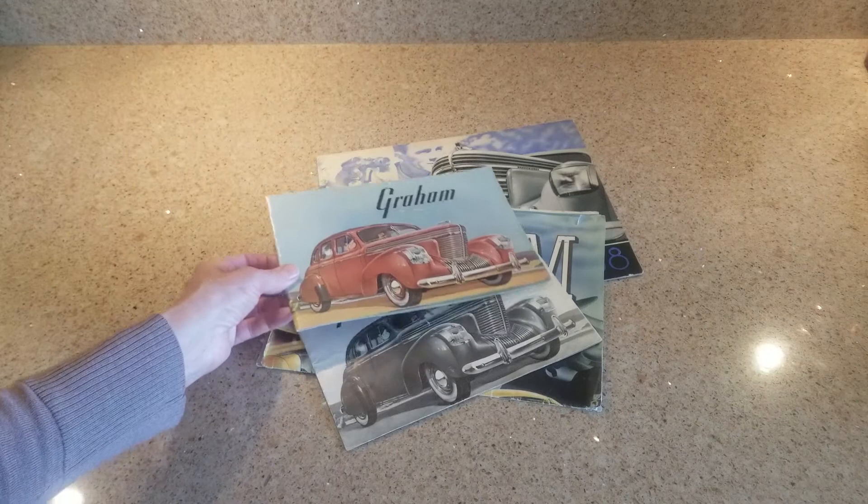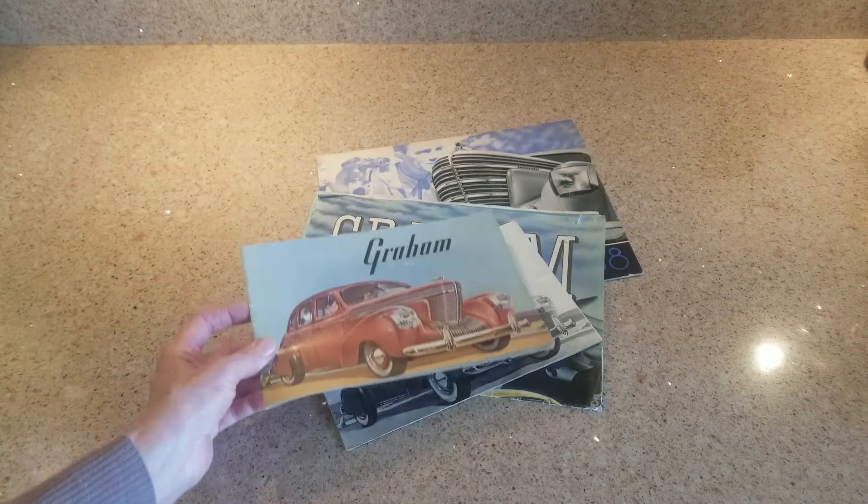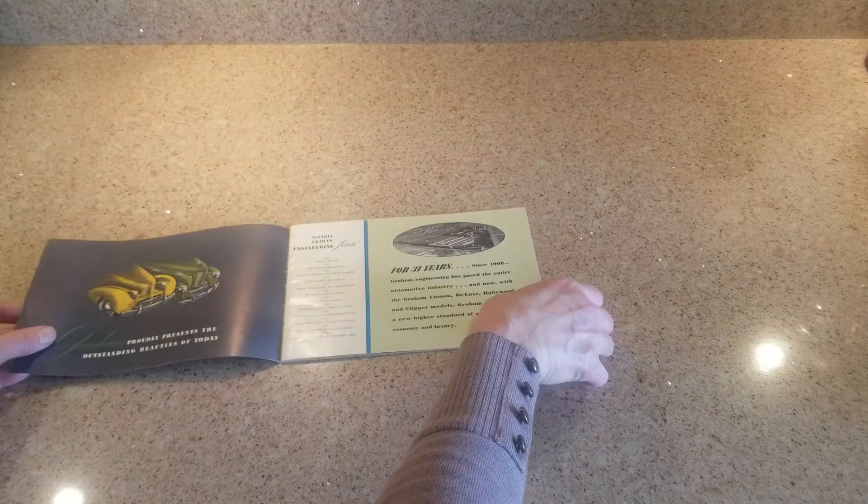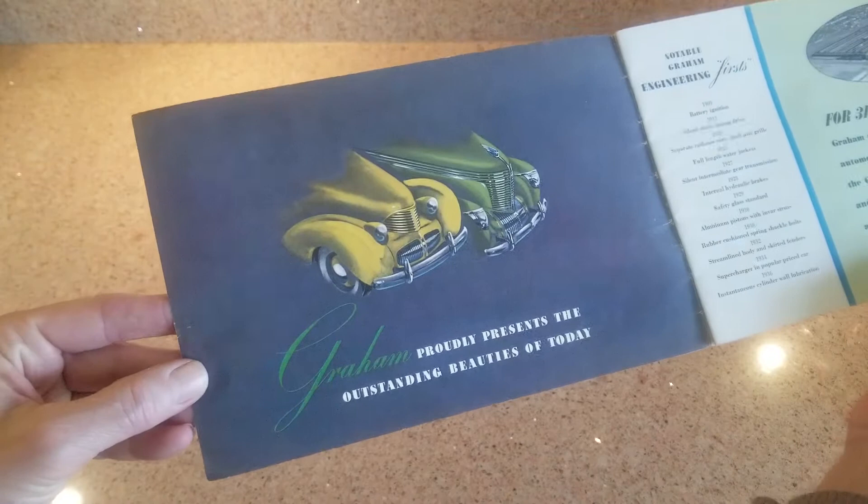In 1940, Graham tried to soften the front end of the car and make it less of the 'shark nose' design. The front end of the car is radically different. All three years also feature different bumper styles - the least attractive appears to be the 1940, while the best-looking bumper style appears to be the 1938. The color brochure featured here is the last color brochure known from Graham.